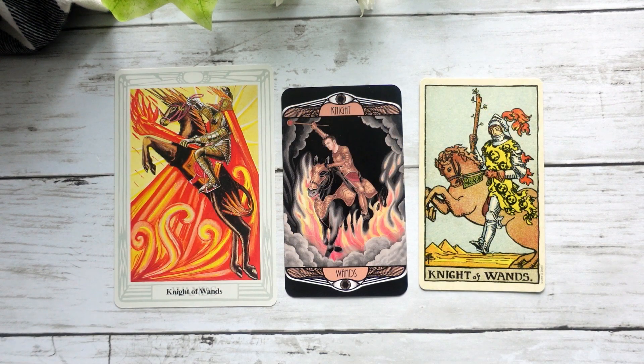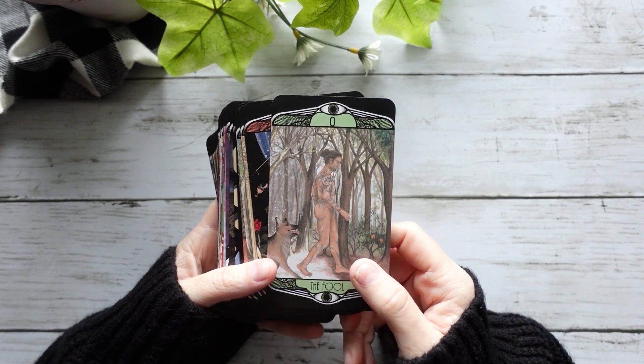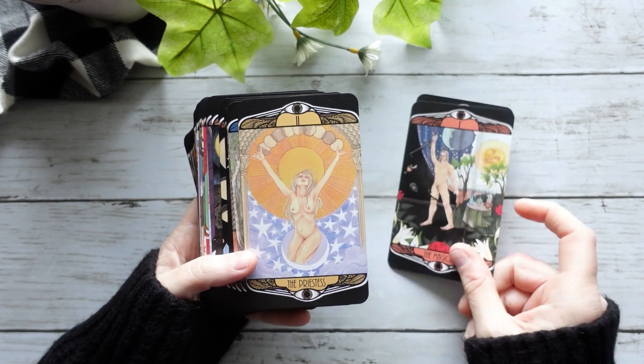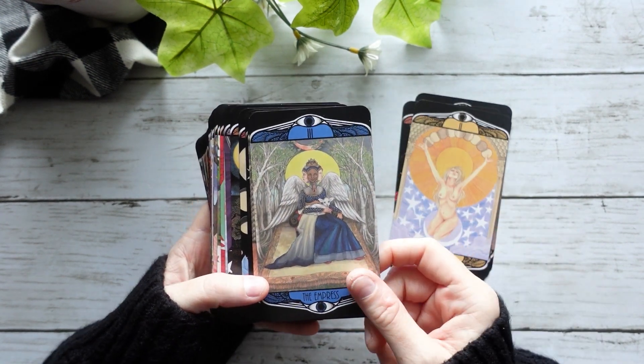Finally, we have our Knight of Wands, which I feel like leans more into the Thoth, into the Crowley-Harris. We have this beautiful Knight just charging in with all the fire and all the big black heavy clouds — it's just going to charge through and take command of what's going on here, which I think is quite beautiful. So that was a look at the Hardy Tarot in comparison to the Thoth Tarot and the Smith-Waite Tarot.